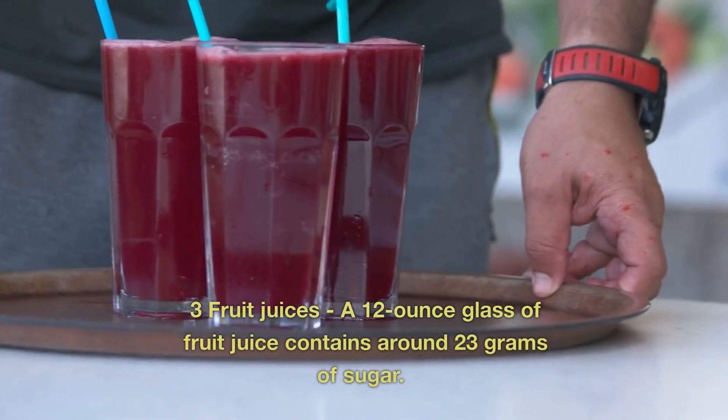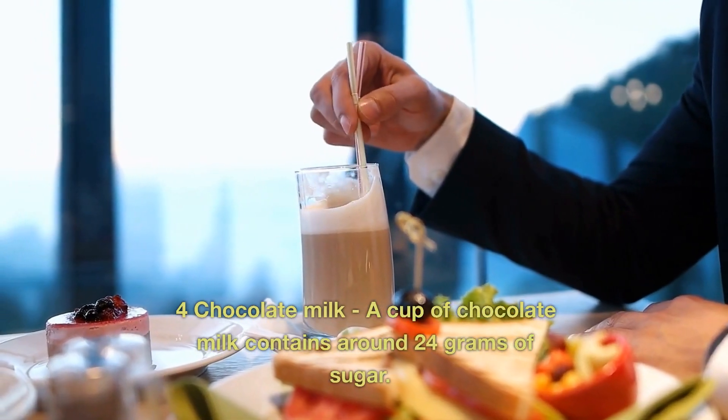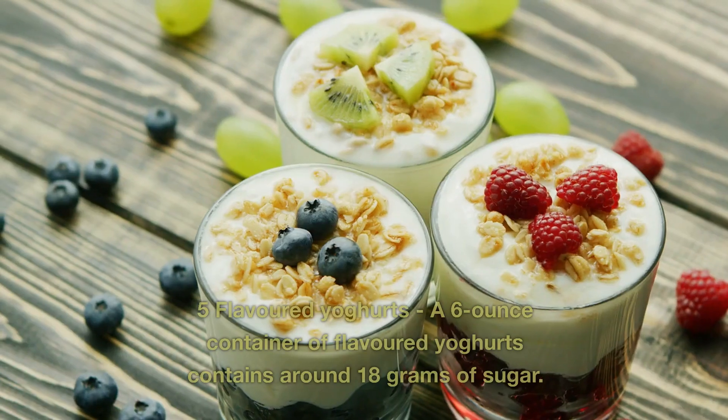3. Fruit Juices. A 12-ounce glass of fruit juice contains around 23 grams of sugar. 4. Chocolate Milk. A cup of chocolate milk contains around 24 grams of sugar.